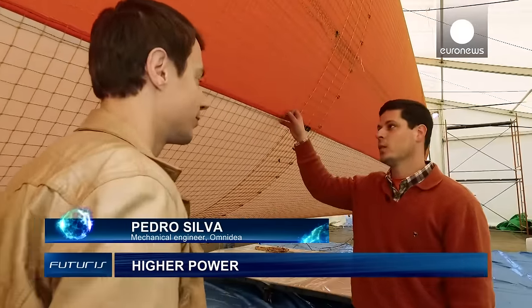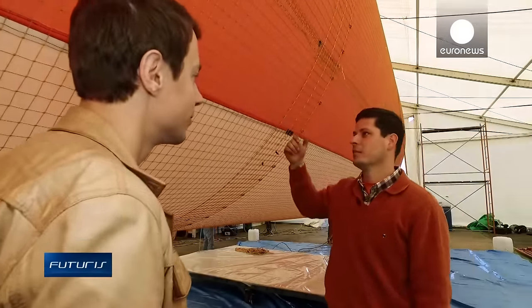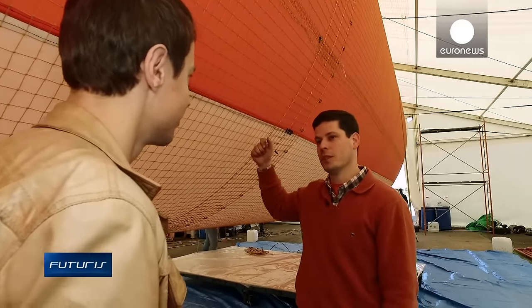This structure is filled with helium. When the balloon spins, it generates a huge aerodynamic lift force. As you can see, it's well pressurized.